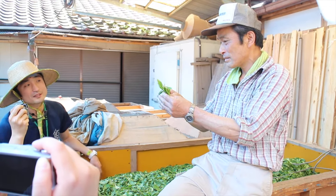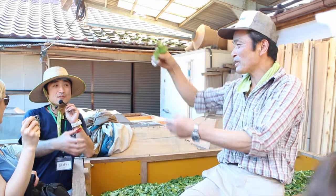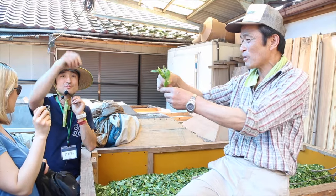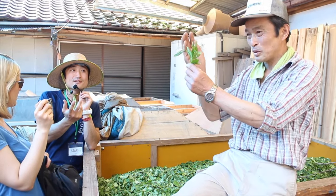This is another Ohashi, the second generation of the farming family. He told us about all the different ways the Ohashi family are striving to use sustainable farming in order to produce clean, fresh, healthy tea.